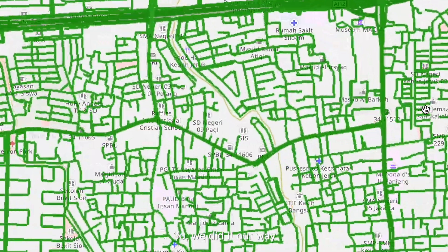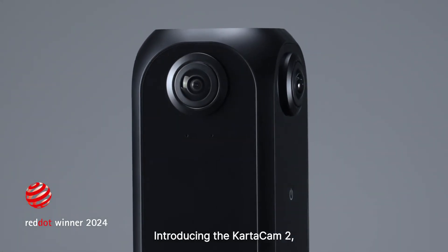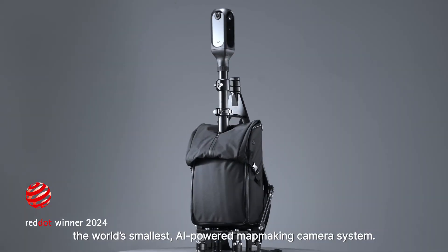So, we did it our way — the GrabMaps way. Welcome to the future of mapmaking. Introducing the CartaCam 2, the world's smallest AI-powered mapmaking camera system.